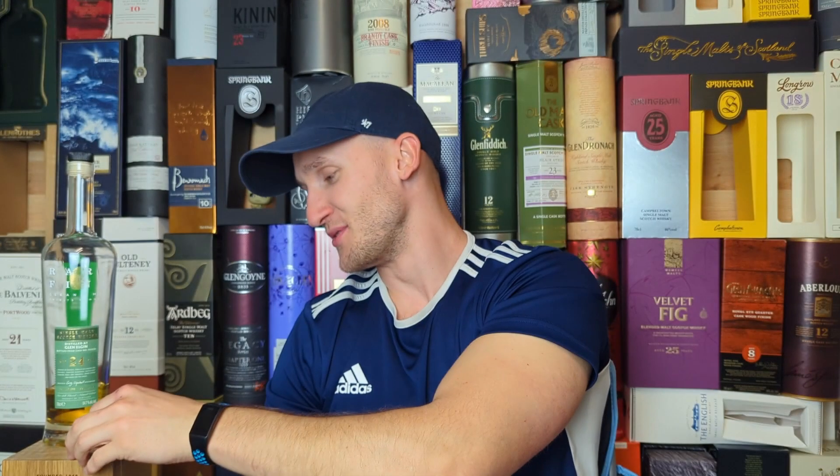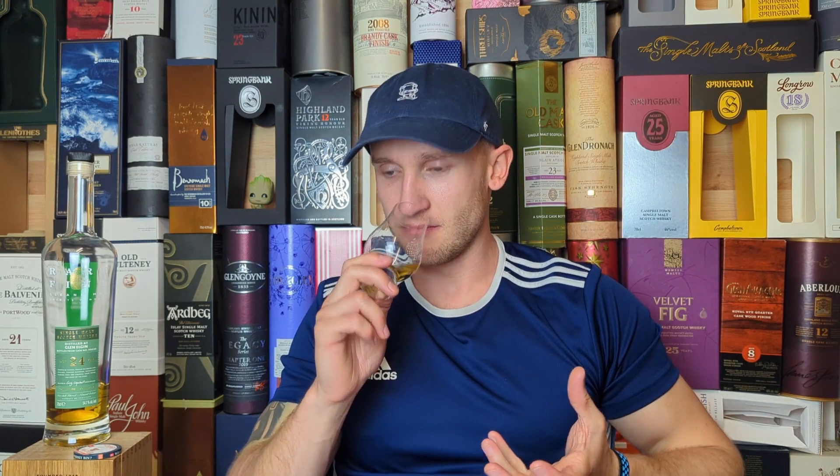So we'll get down to the nose, the palate, and the finish and see if it's a whisky win or a whisky bin. On the nose — waxy bananas for sure, and there's like dried peaches. These peaches have had maybe a little bit of sugar coated over them, a little dusting of sugar — nothing too sweet but definitely dried peaches with a little dusting of sugar.